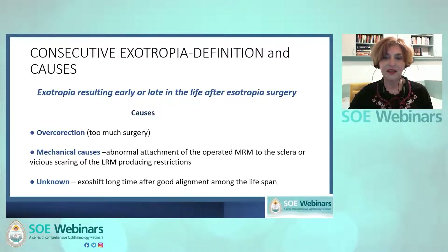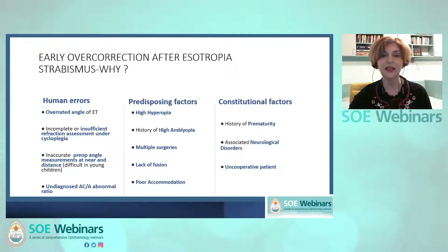Consecutive exotropia is the exotropia resulting early or late after esotropia. There are different causes: overcorrection, mechanical causes, and unknown causes which produce the exoshift long after good alignment. Early overcorrection can happen because of several human errors such as angle overestimation, incomplete refraction assessment, prism deviation measurement errors, or undiagnosed abnormal AC/A ratio.